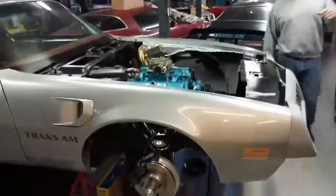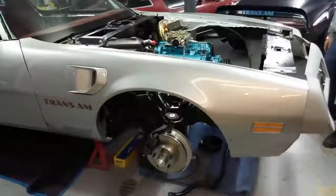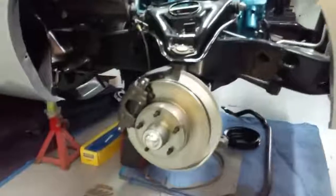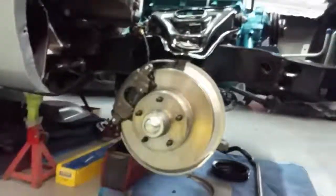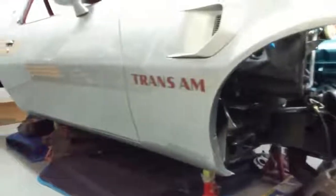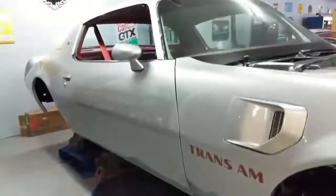This is a 1976 Pontiac Trans Am. This is a 400 automatic car, and it's an air-conditioned car. It's a honeycomb wheel car. It's a deluxe interior car with the AM/FM flip-flop radio with the 8-track, and the lower 8-track in the console. Beautiful car.